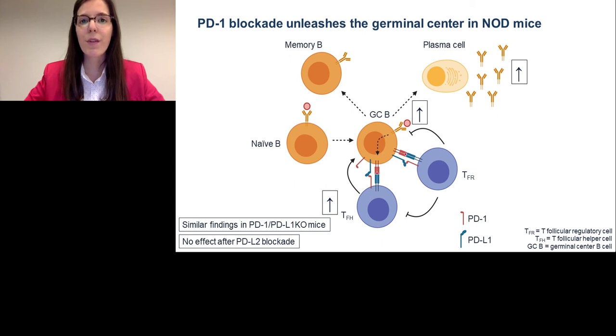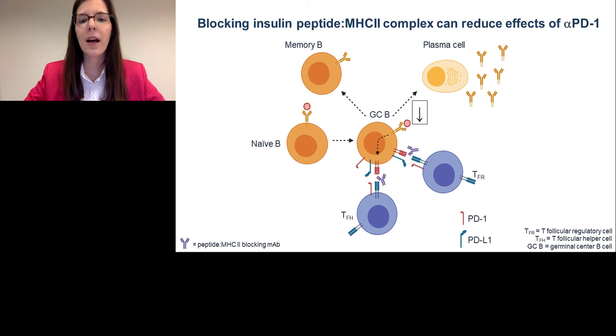To summarize these findings so far: in NOD mice, PD-1 blockade leads to an increase in insulin-specific TFH cells, insulin-specific germinal center B cells, and insulin-specific autoantibodies — which correlates with type 1 diabetes onset. We observed similar findings in NOD mice that lack PD-1 or PD-L1. But when we used an anti-PD-L2 blocking antibody, we saw no change in the germinal center reaction and no change in insulin autoantibodies. This really suggests that PD-1 and PD-L1 interaction — and not PD-1 and PD-L2 — are regulating the germinal center. We've also shown that blocking insulin peptide/MHC complex recognition by CD4 T cells using this monoclonal antibody can reduce some of the effects of anti-PD-1, and a similar strategy might be beneficial in the clinic.